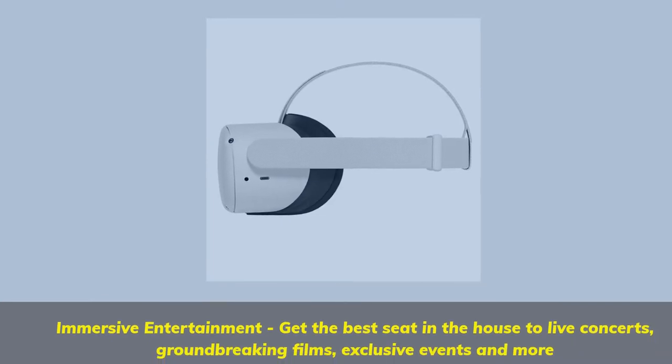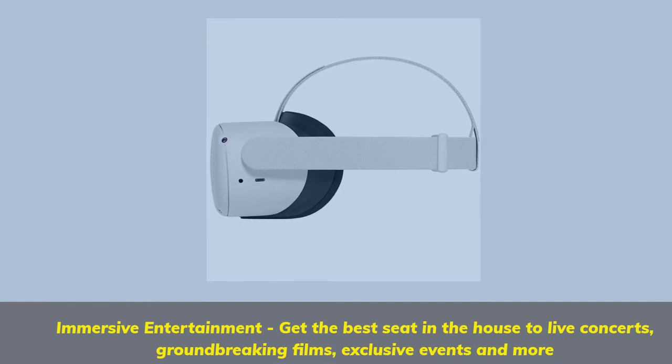Immersive entertainment — get the best seat in the house to live concerts, groundbreaking films, exclusive events and more.